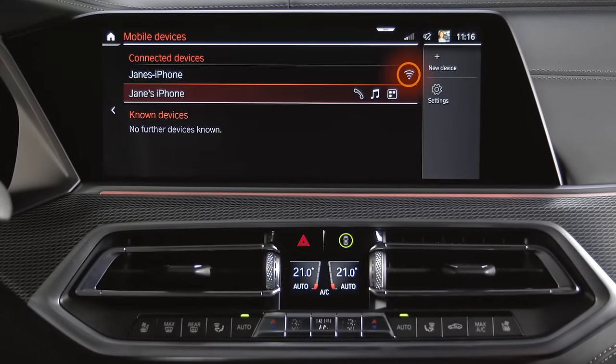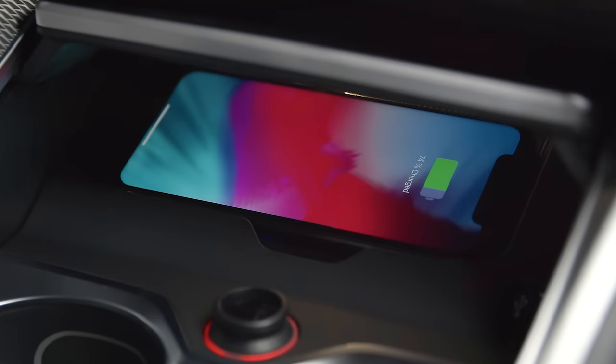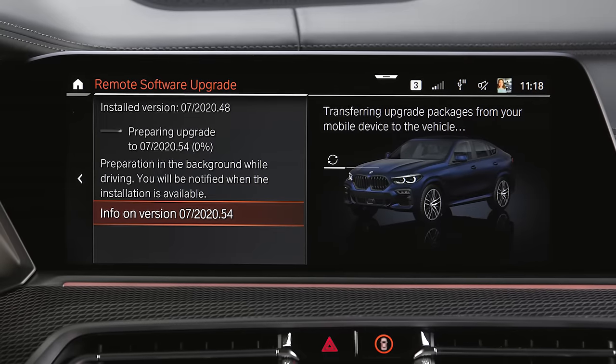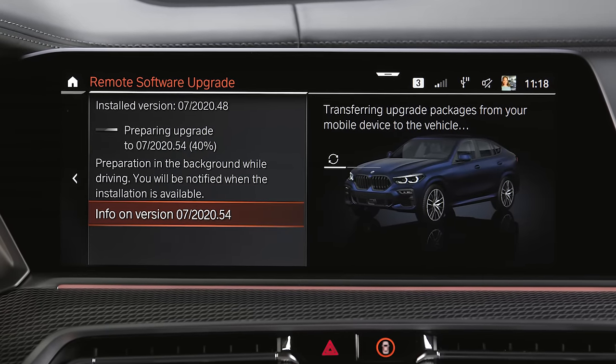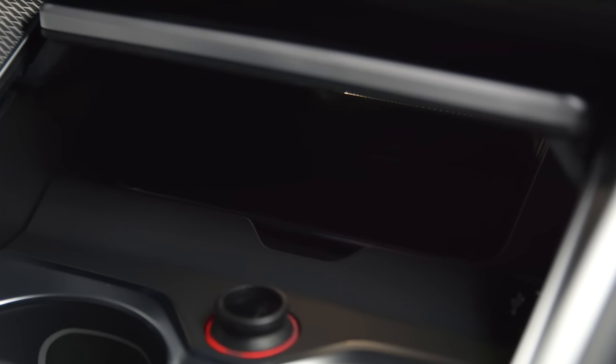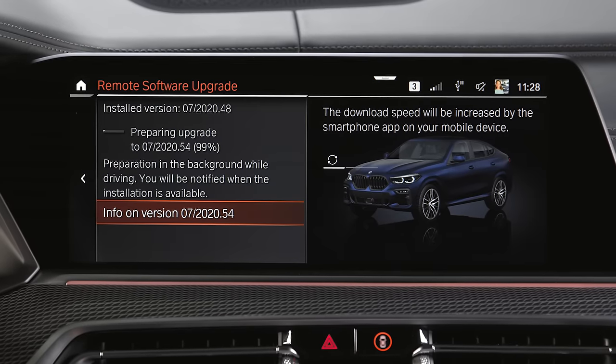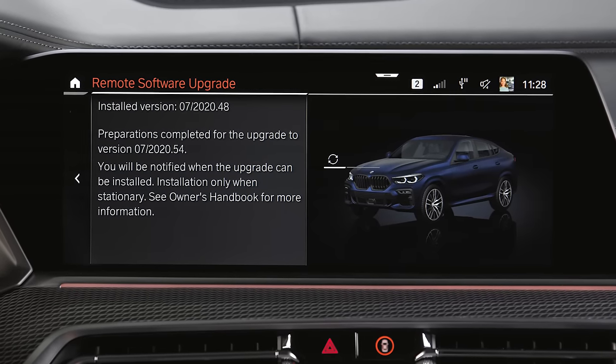With the Wi-Fi connection established, the software upgrade is uploaded to your BMW when you drive. The upload process can be interrupted at any time and automatically resumes when the connection between your smartphone and your vehicle is re-established and the vehicle engine is running. Once the software upgrade package is uploaded to your BMW,